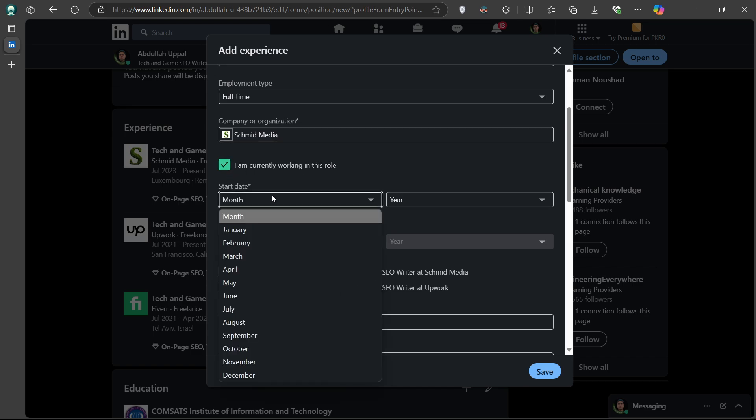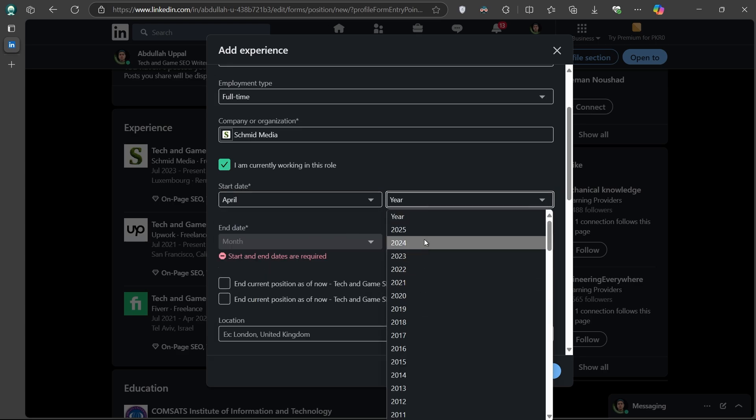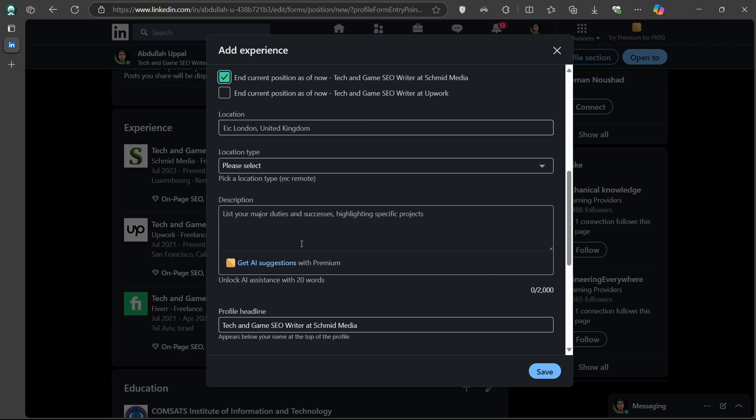Set your start date to when you received the promotion. Then scroll down and check the End Current Position option next to your current company. This signals the transition from one role to another within the same company. You can also add a brief description of your responsibilities, achievements, or new tasks in the role.